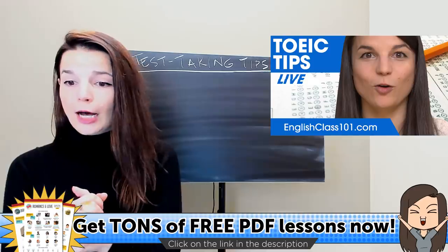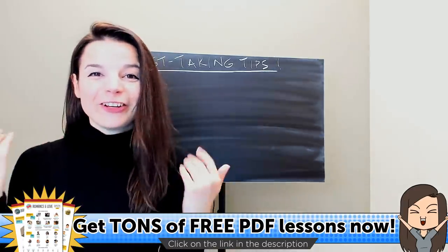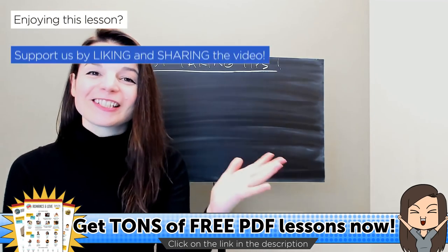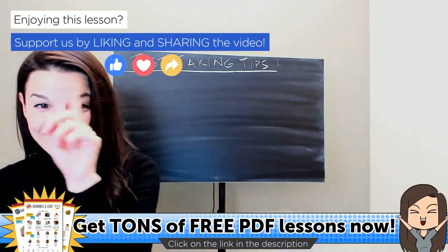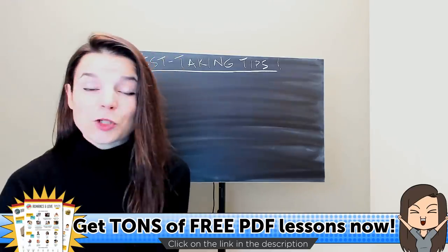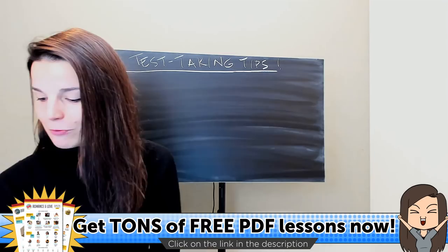Also, if you are just joining the video, please make sure to like the video — it will help other people find the video. Hit the like button, the love button, and of course if you want, also share it. You can find us on Facebook, YouTube, and Twitter.